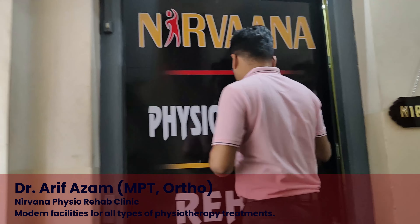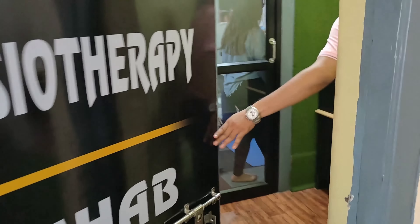I am Dr. Arif Azam, physiotherapist. My specialization is MPT Ortho. I am at the Nirvana Physio Rehab Clinic as AHOD in Kolkata South.